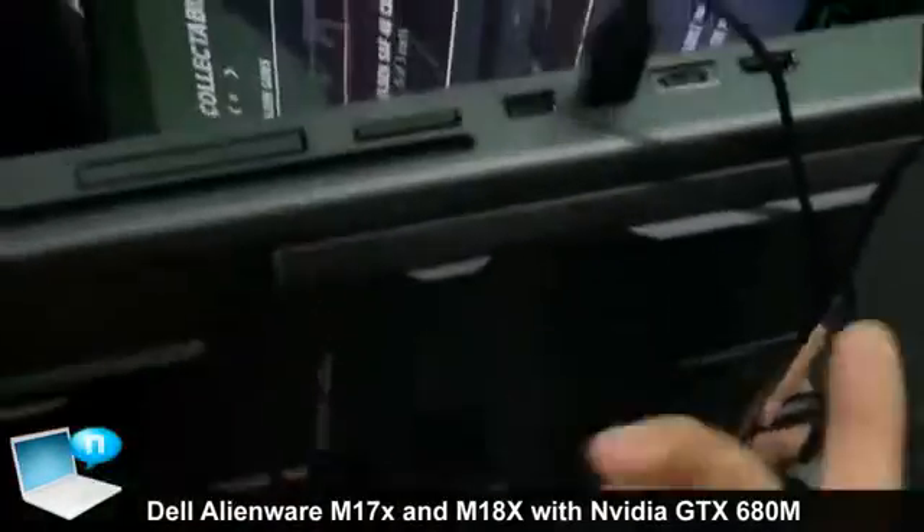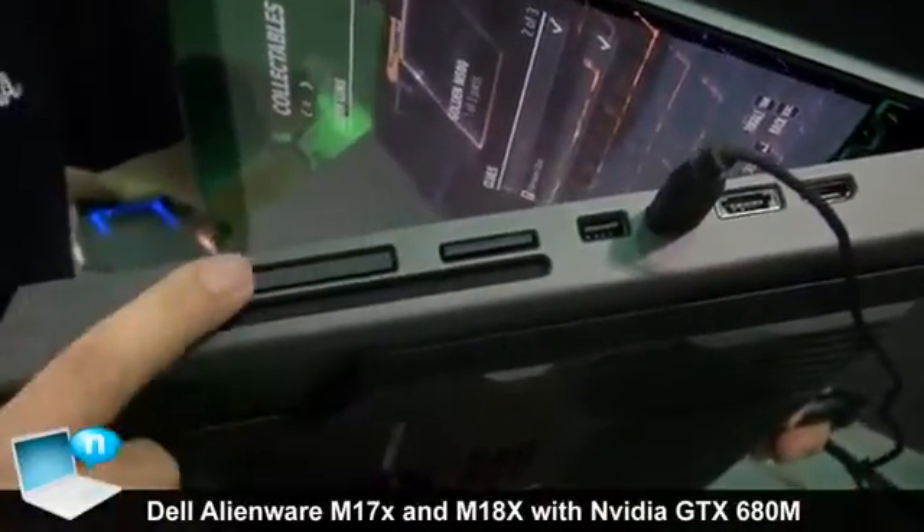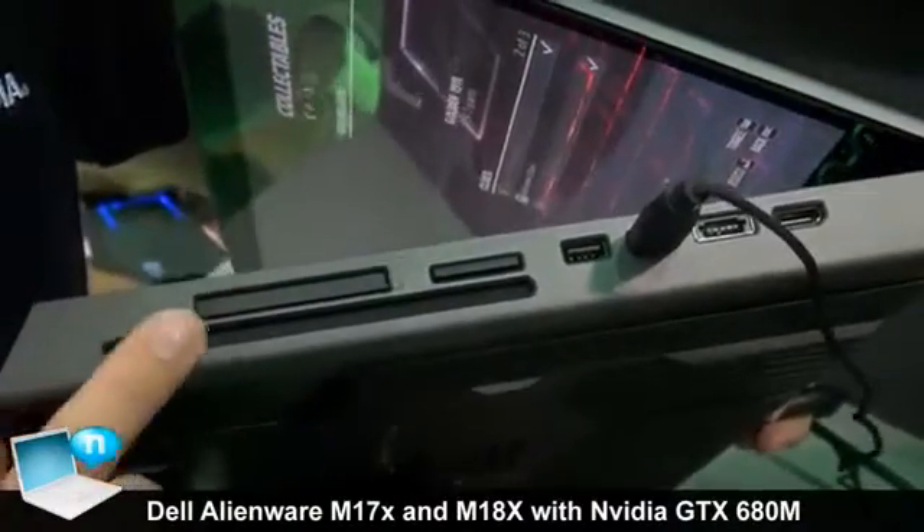For the ports, we've got HDMI, eSATA, USB ports, SD card slot, and a slot-loading CD drive.